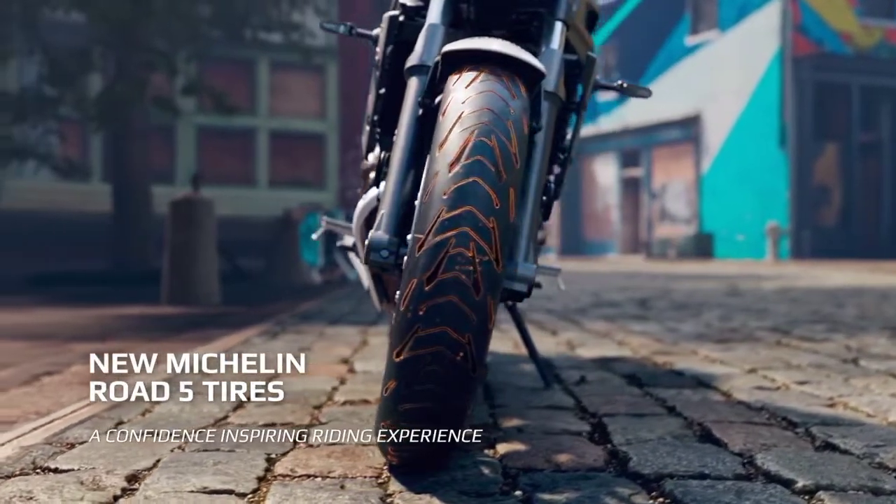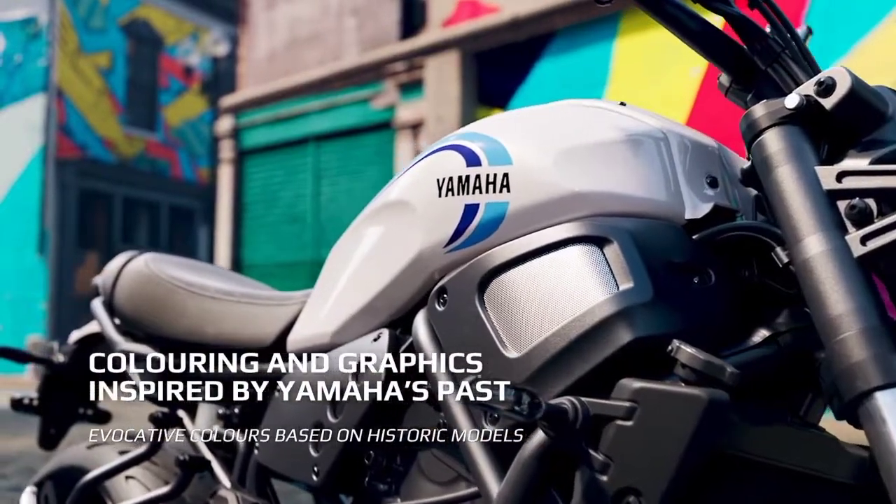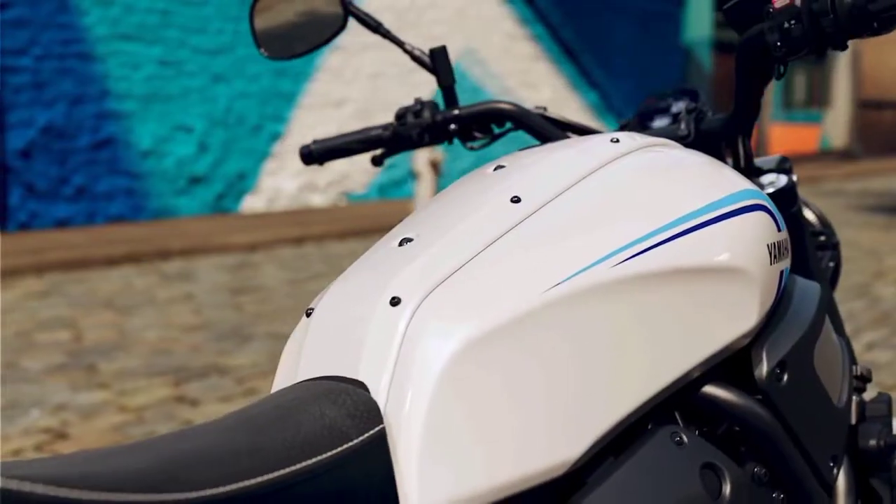New Michelin Road 5 tires for a confidence-inspiring riding experience. Coloring and graphics inspired by Yamaha's past — evocative colors based on historic models.